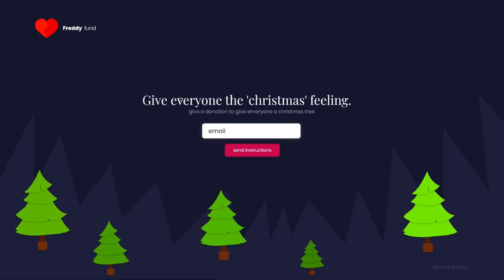For the critique and feedback area, this is the final one before the showcase section. This design was submitted by Tejman — hope I pronounced that correctly. It's a page where you can donate to the Freddie Foundation, which works for people who are homeless during the cold months. You enter your email to receive a donation link. I like the animated style with the illustrated trees, and this dark blue theme looks really nice.